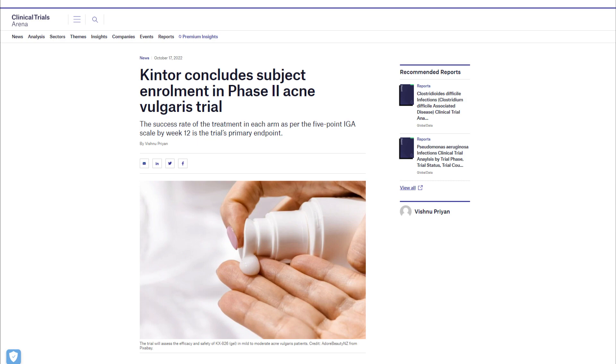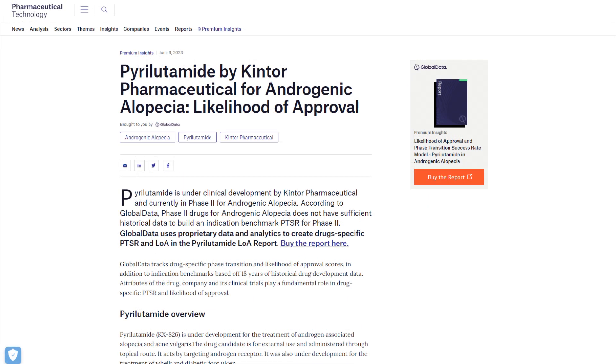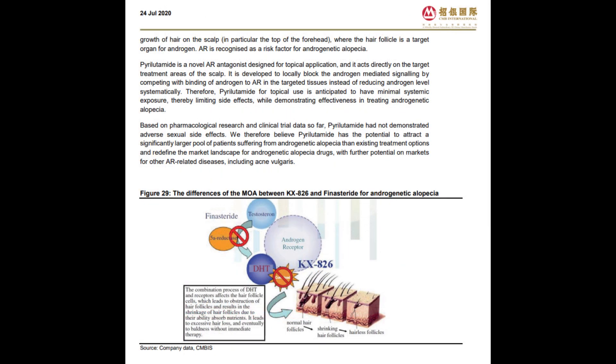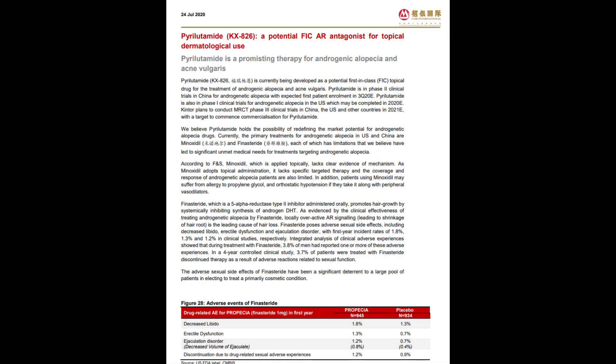Next is KX826, also known as pyrolitamide, developed by Kintor Pharmaceuticals. Pyrolitamide functions as an androgen receptor antagonist — it competes with endogenous androgens like DHT for binding sites on androgen receptors, neutralizing their adverse effects. Like clascotterone, pyrolitamide has shown promise in modulating sebum excretion rate and promoting hair growth by blocking the androgen receptor.